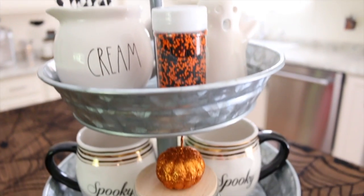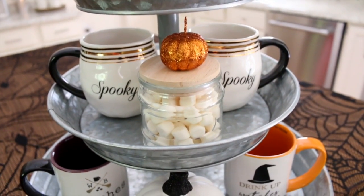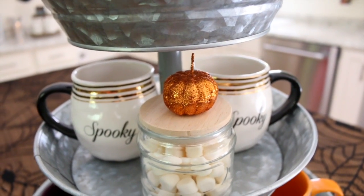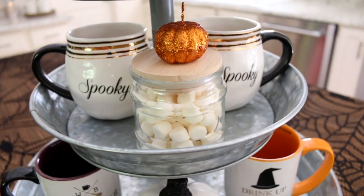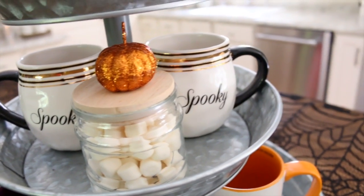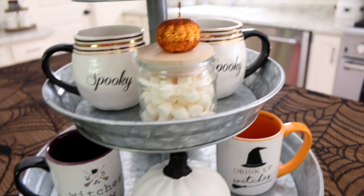Moving down to the second tier, I have some mini marshmallows because you can't have a hot cocoa station without mini marshmallows. The little container holding the marshmallows is from Dollar Tree and I just added a wood lid. The little pumpkin is also from Dollar Tree. Then I have these two spooky mugs which I bought last year from Home Goods — I really like these mugs because they're double-sided, so you can see them on both sides of the stand.